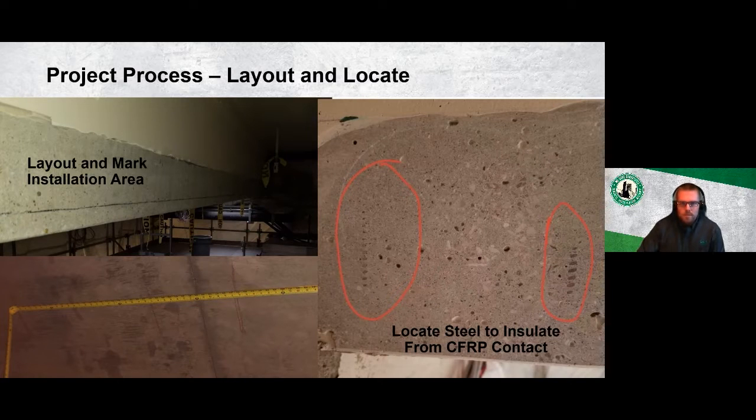Pictures show the layout and marking process: lines marked on the structure, coating cleared where FRP will be applied, rebar spacing marked, and rebar located for the FRP layout. In one photo, reinforcing steel in contact with the surface was found after surface prep — this needs to be insulated from any carbon fiber being installed on the structure.